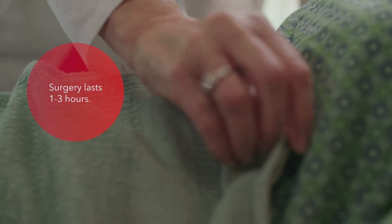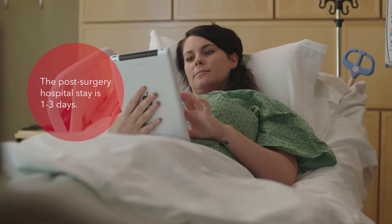The surgery itself takes one to three hours. Post-surgery, you'll stay in the hospital for one to three days.